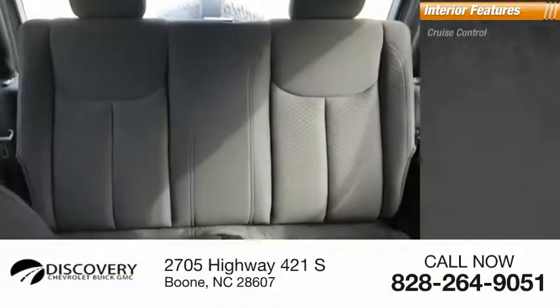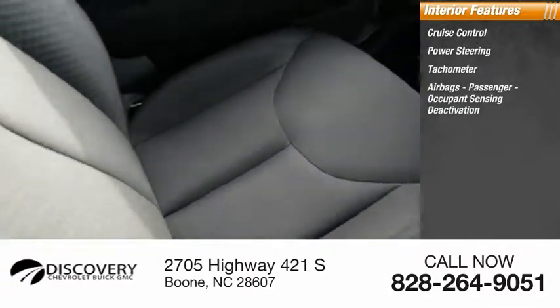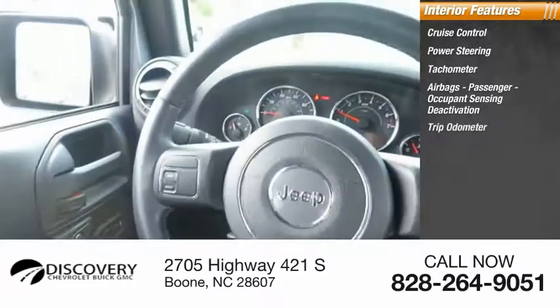Inside you'll find Cruise Control, Power Steering, Tachometer, Airbags, Passenger Occupant Sensing Deactivation, Tripodometer, and Compass.